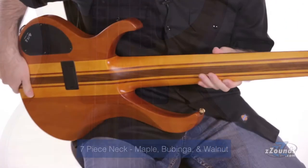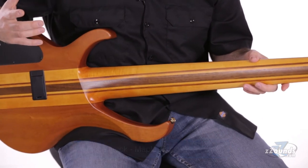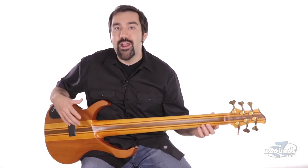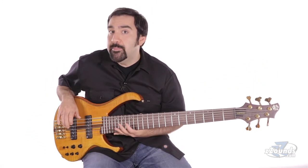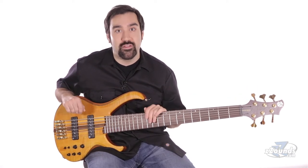The 7-piece neck is made from maple, bubinga, and walnut. Thanks to neck-through construction, we get this great 7-piece design throughout the length of the instrument. We also have graphite reinforcement rods to add stability to the neck. The neck-through construction along with super-deep cutaways give you excellent access to the higher frets as well as increased resonance.